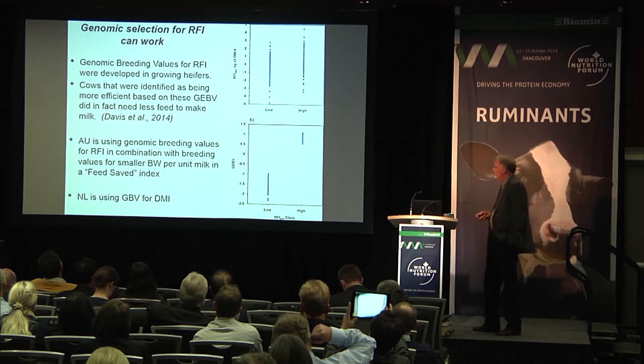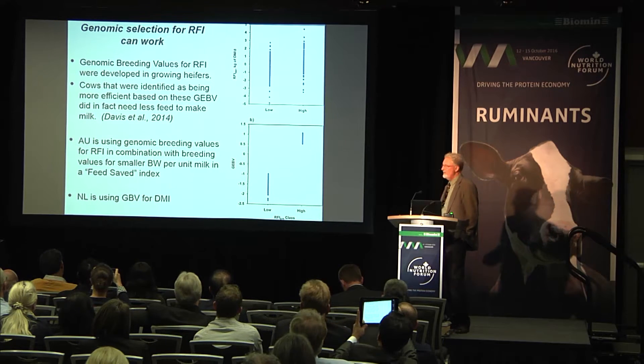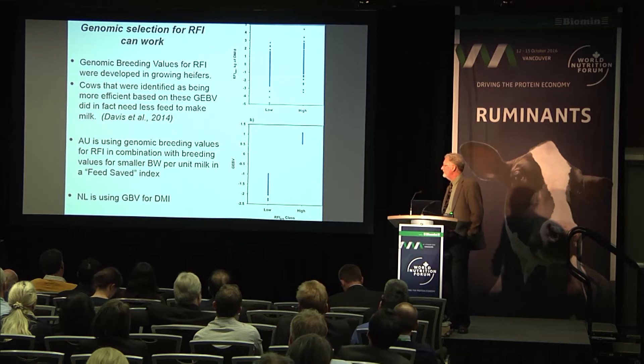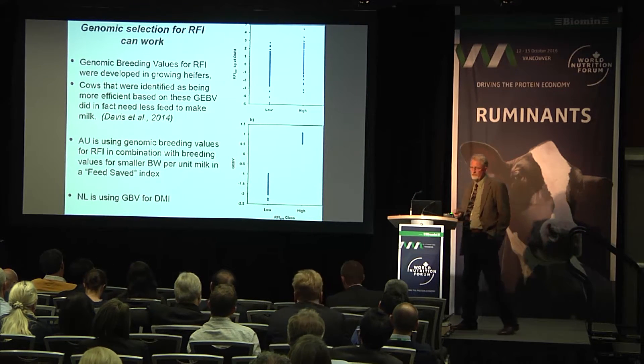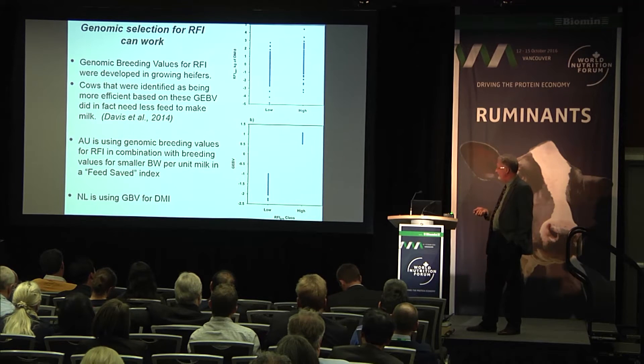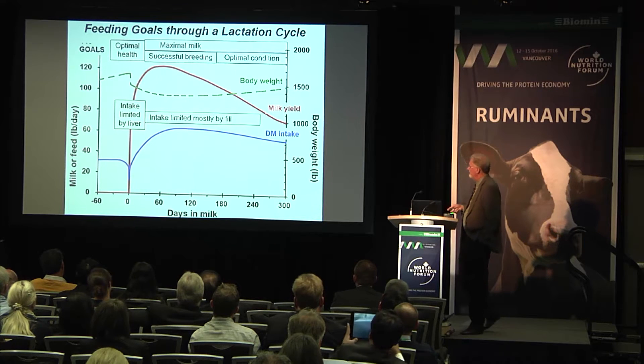Australia is already using genomic breeding values for RFI in combination with breeding values for smaller body weight per unit of milk, in a feed-saved index. The Netherlands has also just recently started using a selection technique for feed efficiency as well.